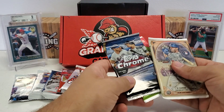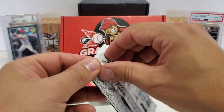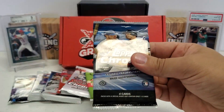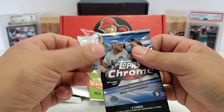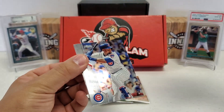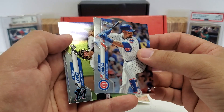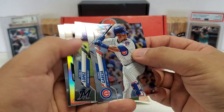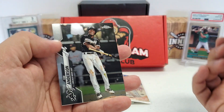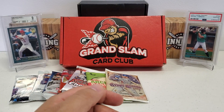Let's do Topps Chrome — flagship but with a chrome finish. This is 2020, not 2021. Robel Garcia rookie starts us off. Pablo Lopez. We got a refractor — Liam Hendricks. And our final card — I'm seeing some Chicago White Sox stuff, but it's Tim Anderson. I was hoping it was Luis Robert, but not too bad.